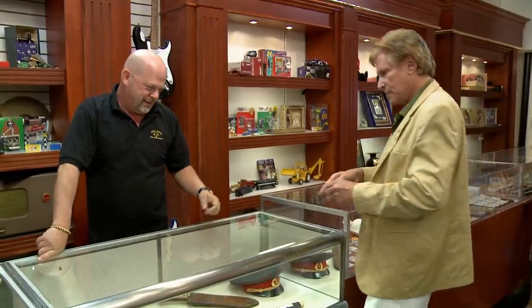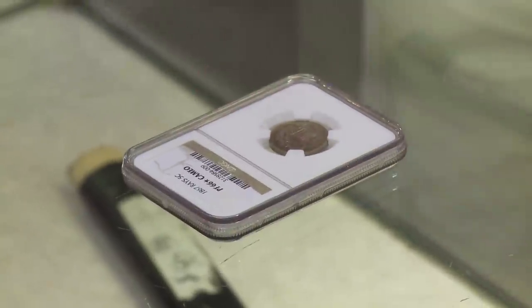Hey, how's it going? Hey, man. I've got a coin I'd like to sell. OK. An 1867 shield nickel. This is cool. Where in the world did you get this?